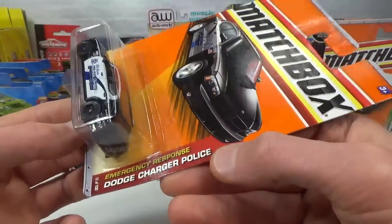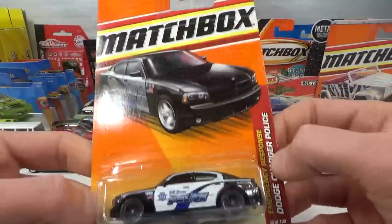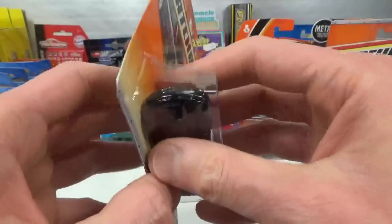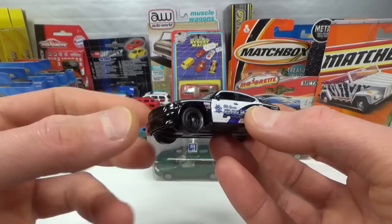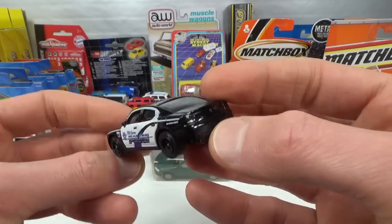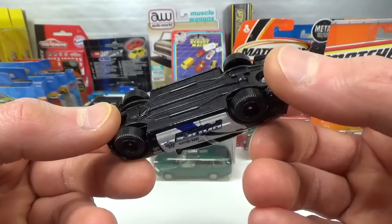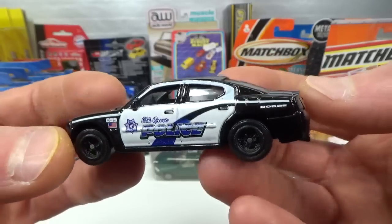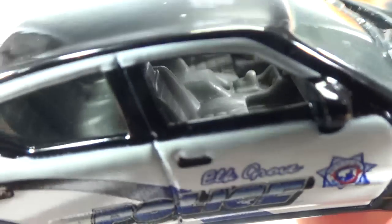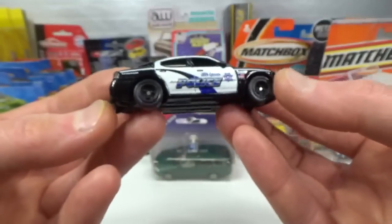Staying with police cars — the Dodge Charger Police, 2011 release, same price. Apparently this is USA only — you can see it's on a long card and was never available on a short card. No light bar on this — that's a different version. This is based on the street version, just says Dodge Charger. Cool rims. Elk Grove Police — so this is licensed livery. Nothing special in the interior, kind of boring compared to the other one. But it is very nicely done with a proper steering wheel and some details on the dashboard.